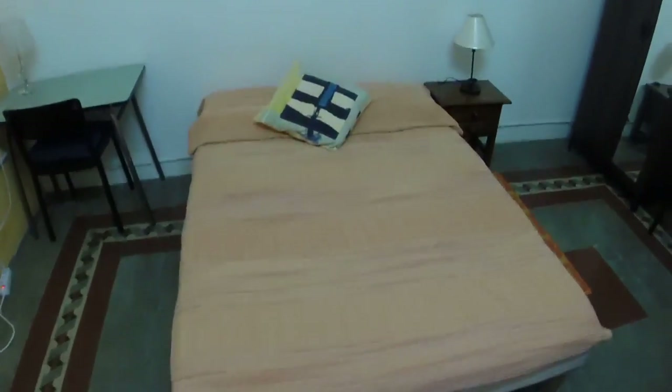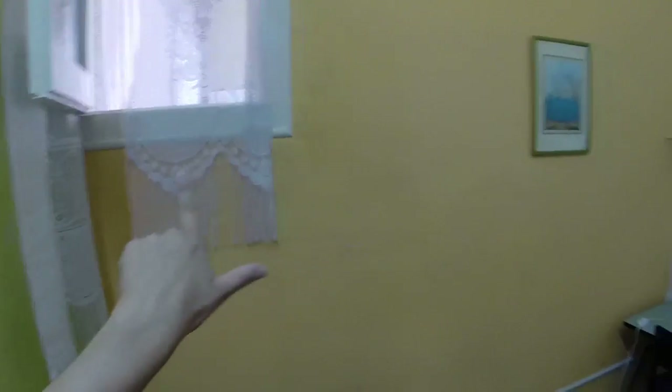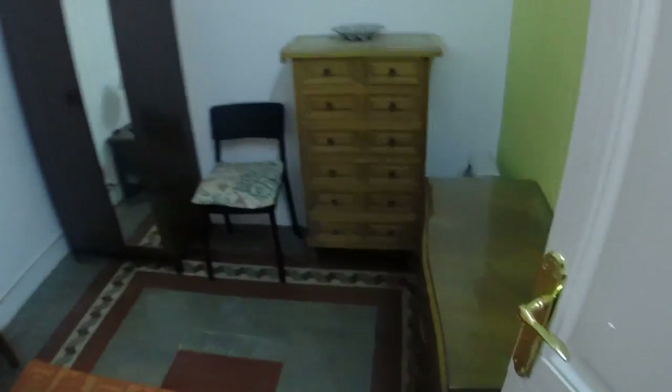The next room is a double room — the only one which has a double bed. You have a desk, and in this case that is the window, the only window you have in this room. You have a closet — you have enough space to put all your things.